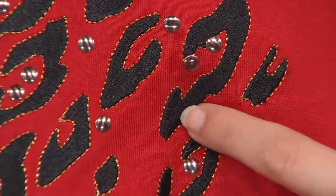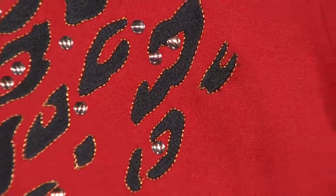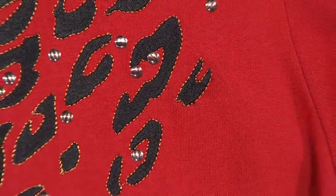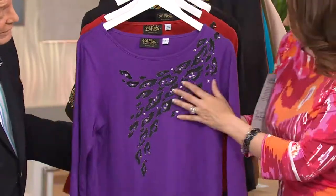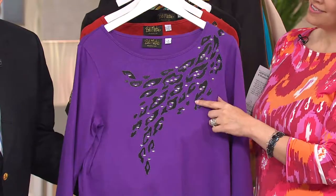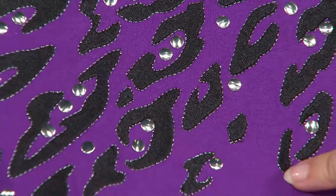I have this book — the catalog of all these different studs and thread colors and everything. There's like 20 golds and three or four different studs, so you kind of have to choose and pick. Hello, purple ladies — I know you're there. Look how pretty that is with the silver.